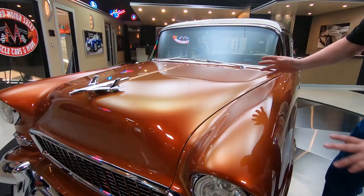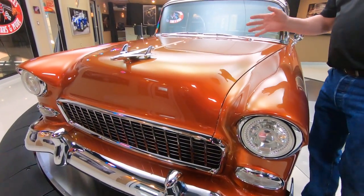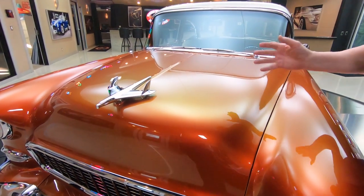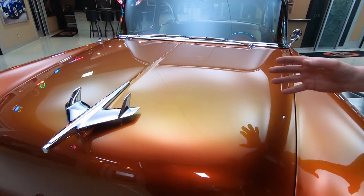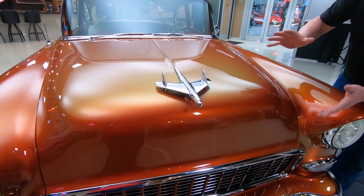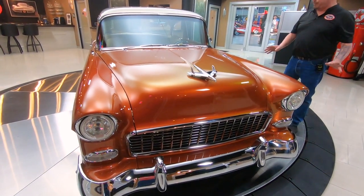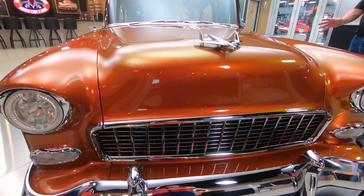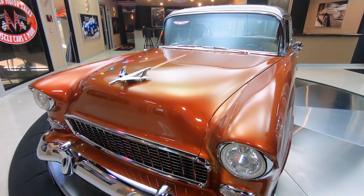Now, the flake in this paint, as you can see, it's got a flip-flop color to it. They tell me that the flake in this stuff is the same stuff they put in money. It is absolutely amazing. It's got kind of a green and yellow flip-flop flake to it. It is beautiful — depends on which direction you're looking at it, what color it is. It is absolutely amazing.